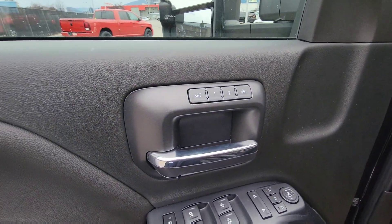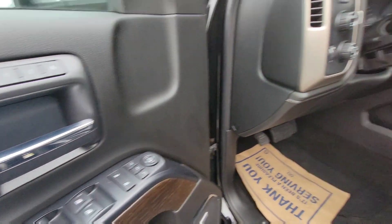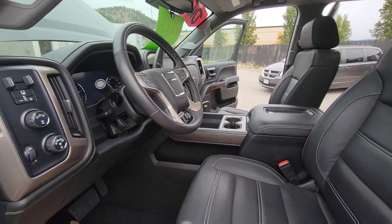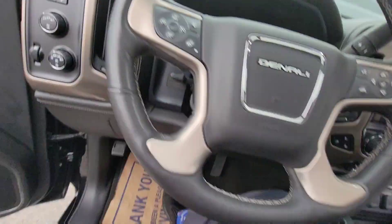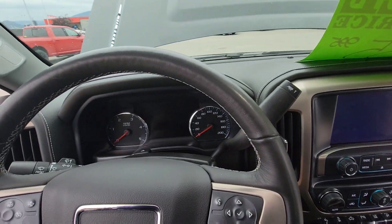Here you can see your memory settings for two different drivers, child locks of course, power windows and power locks. You do have automatic headlamps, electronic transfer case as well, with trailer brake already integrated for towing.